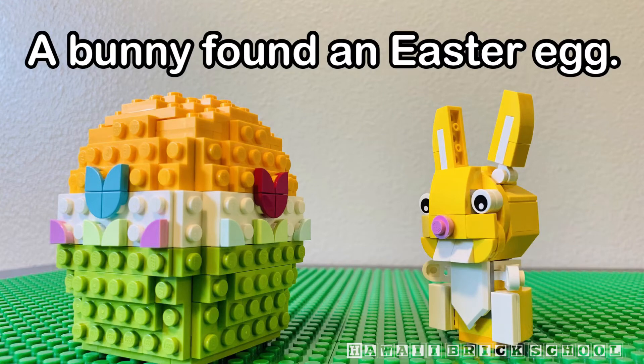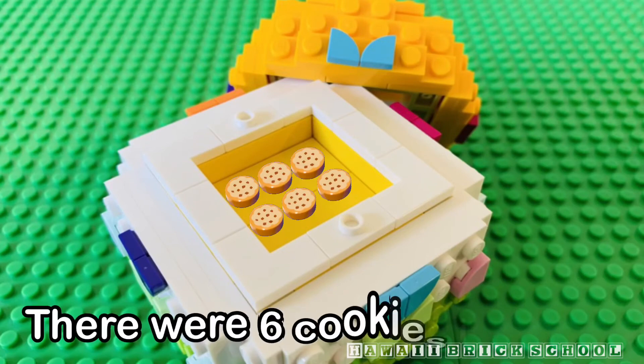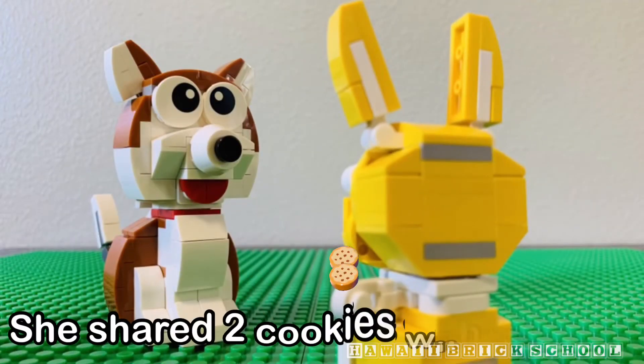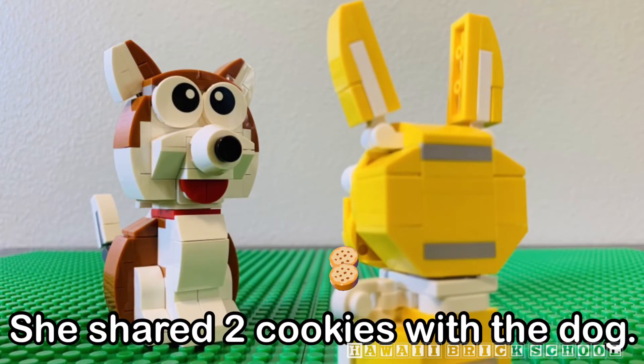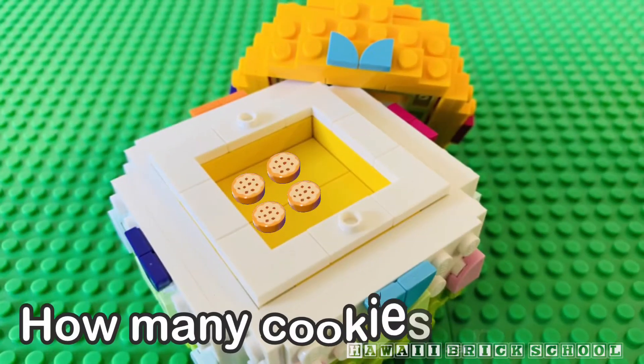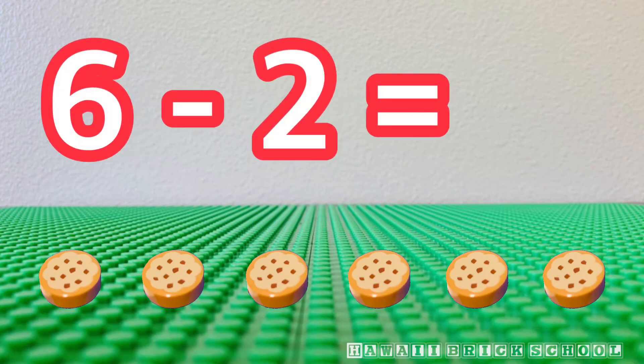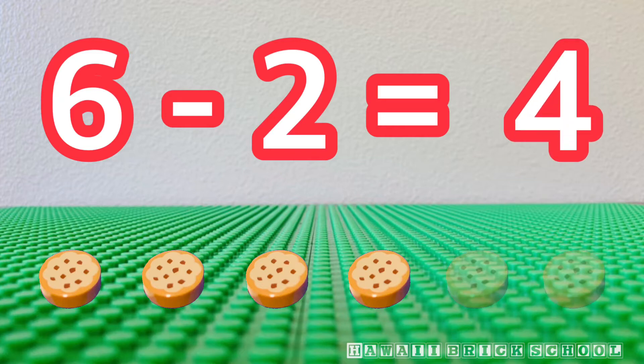A bunny found an Easter egg. There were six cookies in there. She shared two cookies with the dog. How many cookies are left? Six minus two is... Four.